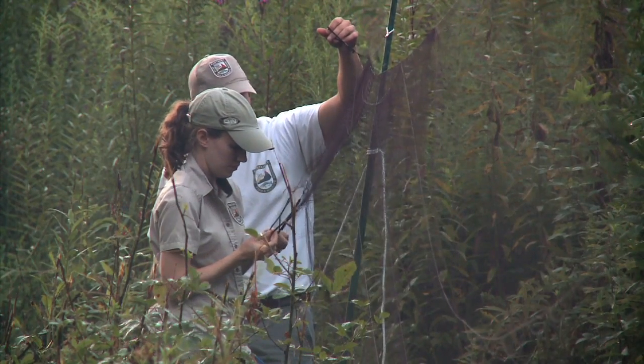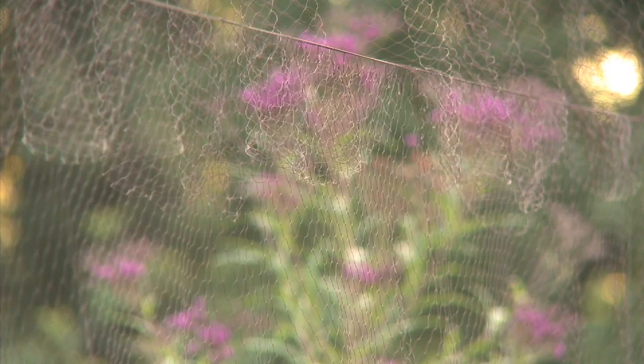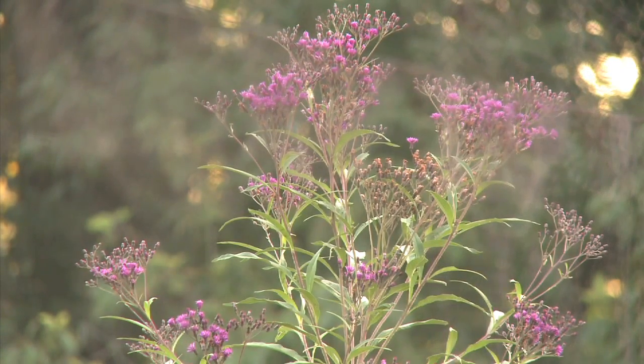It's totally passive — we don't bait them in or call them in. We just set it up where we figure they'd naturally be flying and they wait for us to come get them. You leave these set up for about a half an hour, then you check them because you don't want the birds to stress too much.